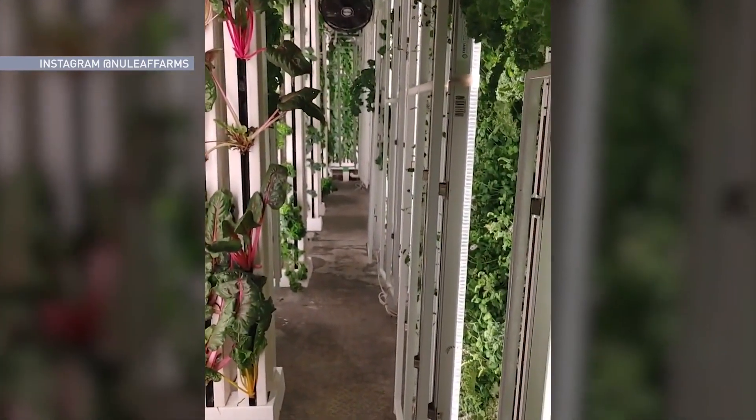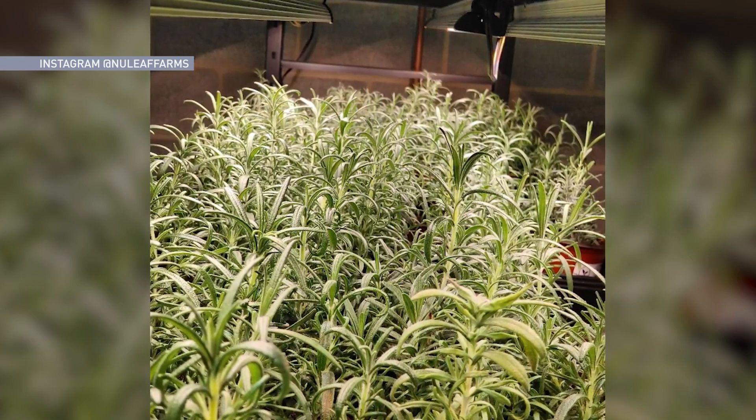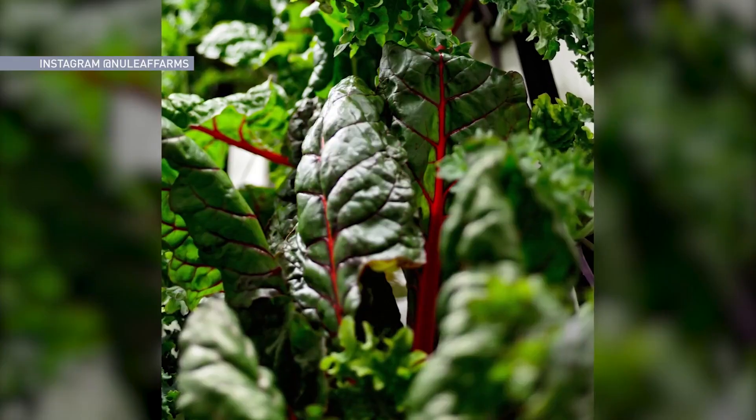We've knocked our transportation down about 99% versus traditional agriculture, food waste about 90% versus the traditional supply chain, and completely eliminated the use of pesticides and chemical sprays.